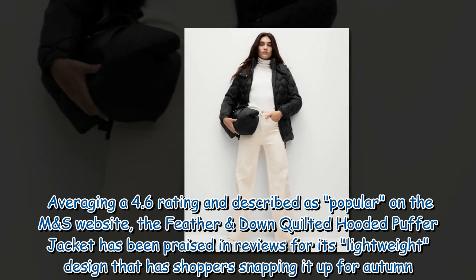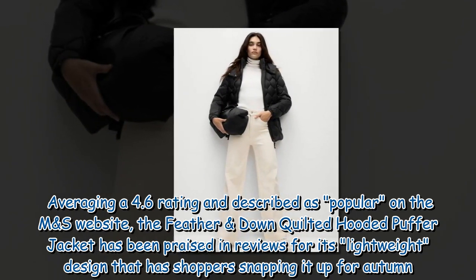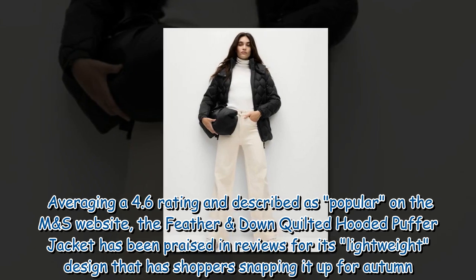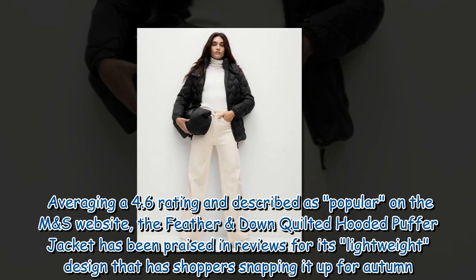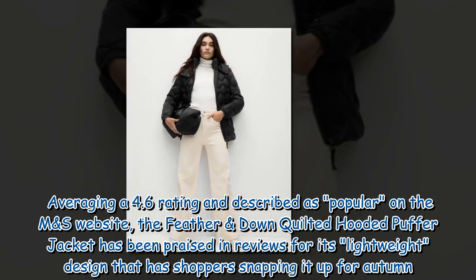Averaging a 4.6 rating and described as popular on the M&S website, the Feather and Down Quilted Hooded Puffer Jacket has been praised in reviews for its lightweight design, with shoppers snapping it up for autumn.